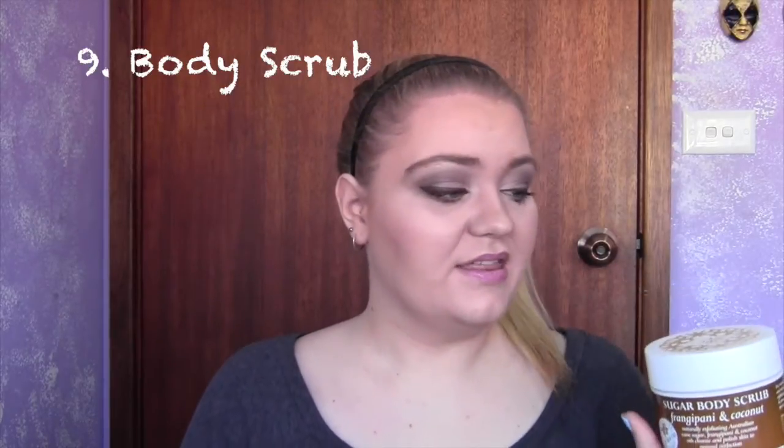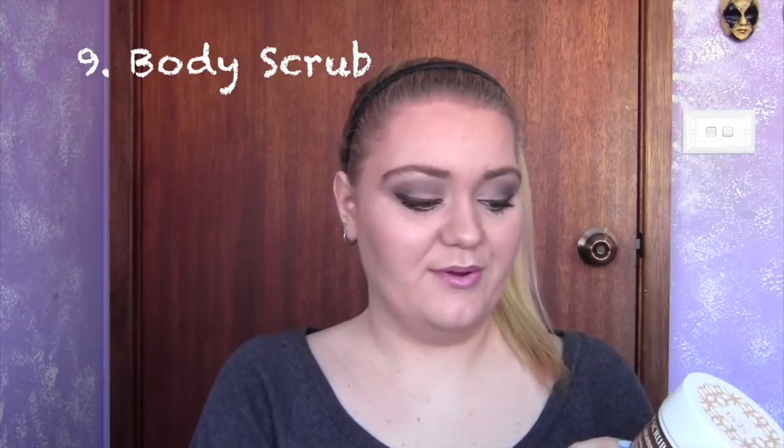So we've taken care of our face and now we need to take care of our body. The latest product that I've added to my regime is a body scrub and I think these are really great. This is the Premium Spa Australia Sugar Body Scrub with frangipani and coconut and this one is perfect for oily skin. It's a really nice thick body scrub that you can use in the shower and just rinse off. It's fantastic and great for removing all of those dead skin cells all over your body.